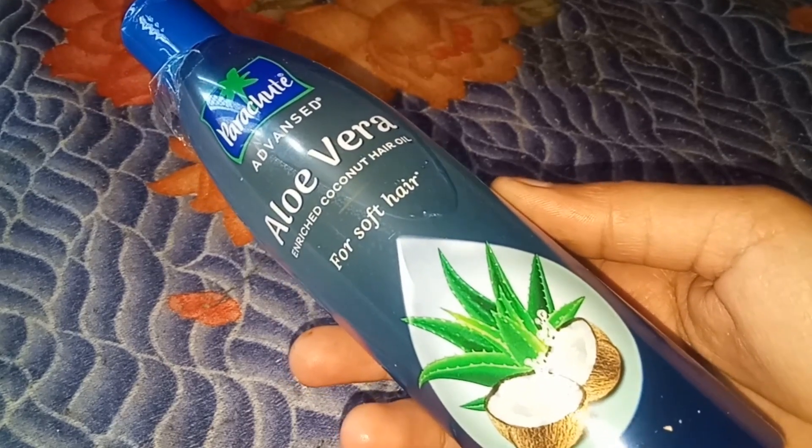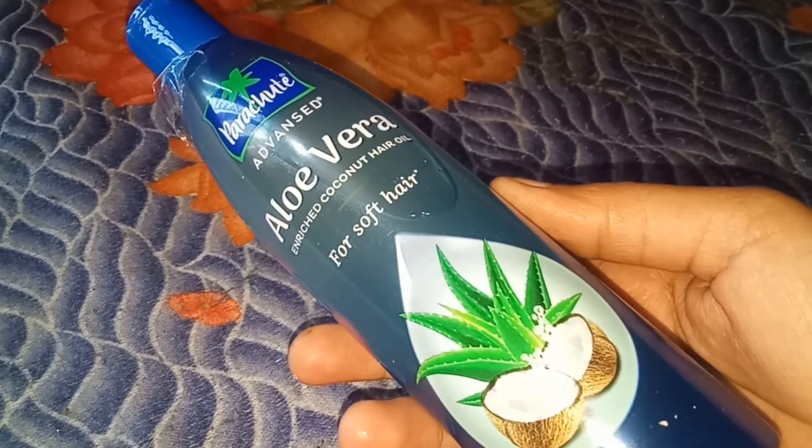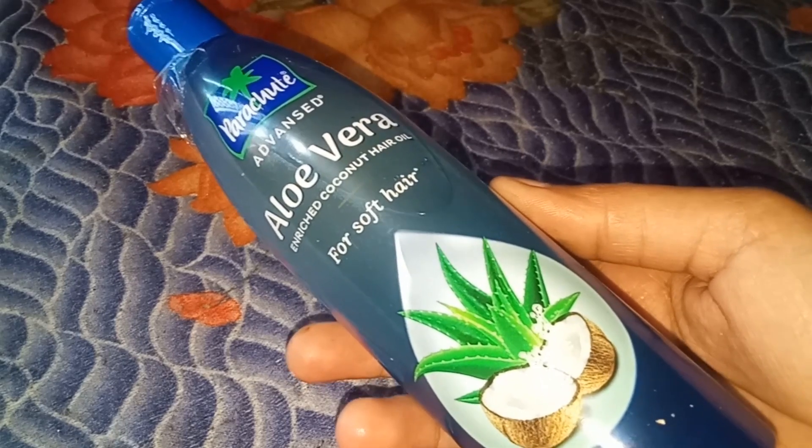I have used it and found it to be a very good product. I will show you. It is a brown-colored hair oil — this is a brown hair oil.